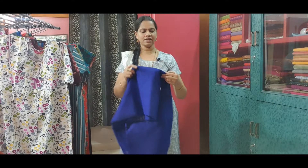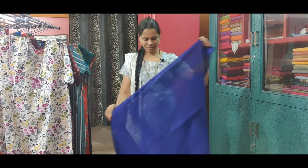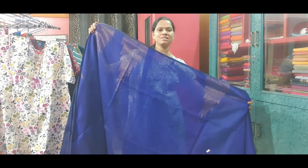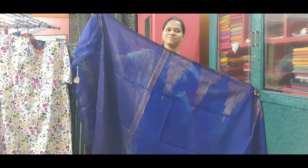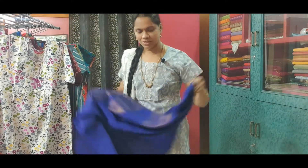The next saree is a silk cotton saree from Bengal. This is a very lightweight saree. The saree shines beautifully. It has golden saree work all over the saree. And this is the pallu of the saree. This saree is priced at Rs. 545.